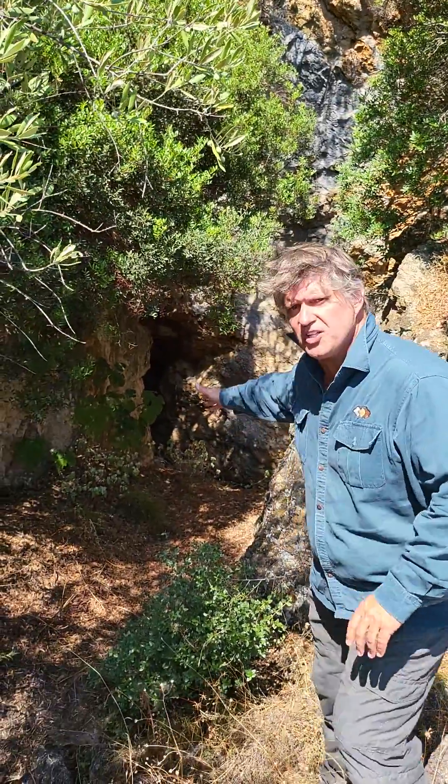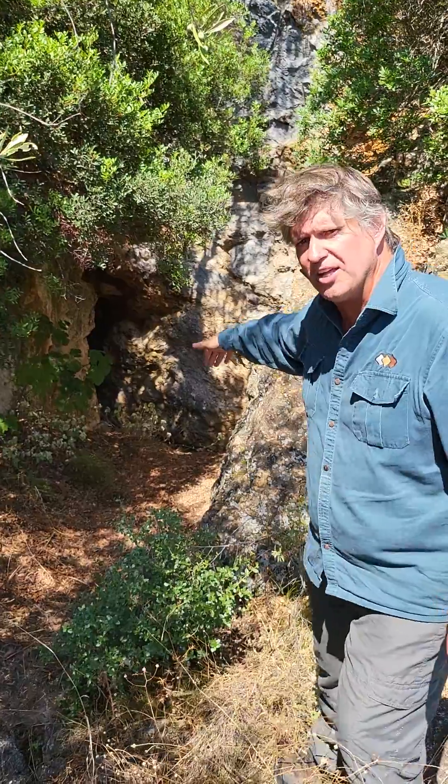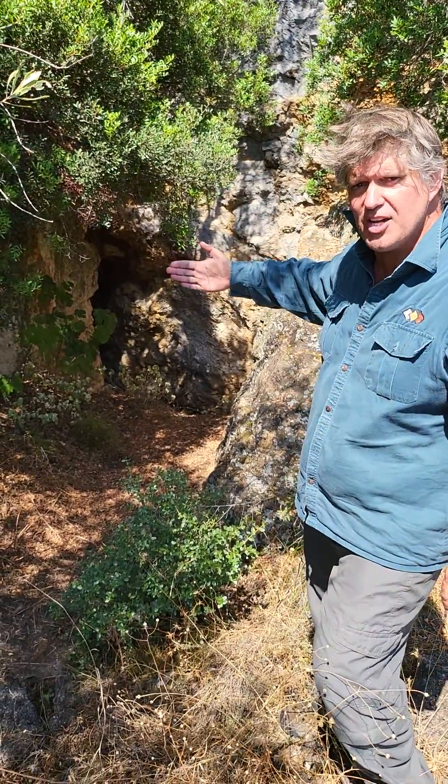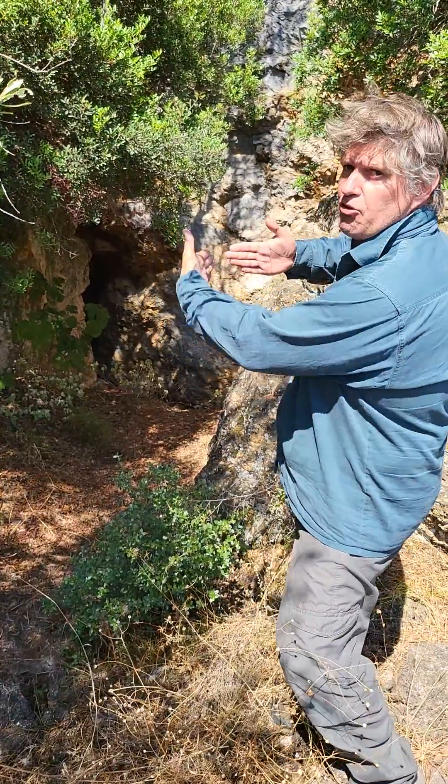I wanted to show you some of the old workings that have occurred here. It's a little bit dark down in here, but there's a very deep hole there that's about 30 metres deep. It goes in that orientation, then it hits a cross-structure and goes in an orthogonal direction.